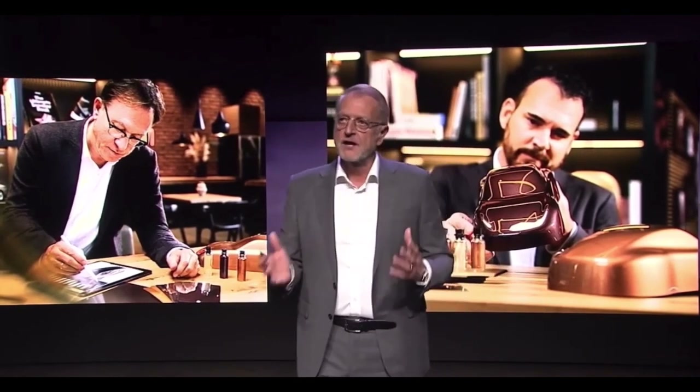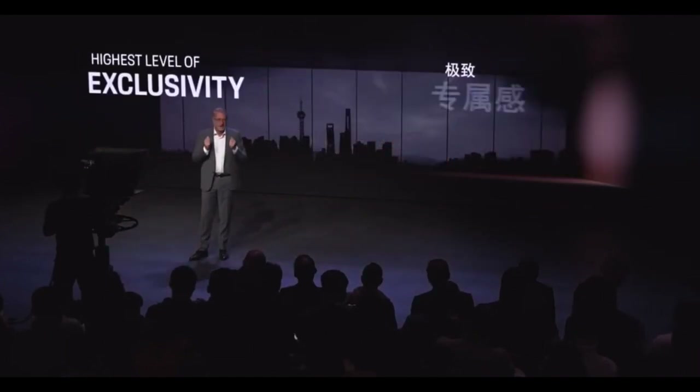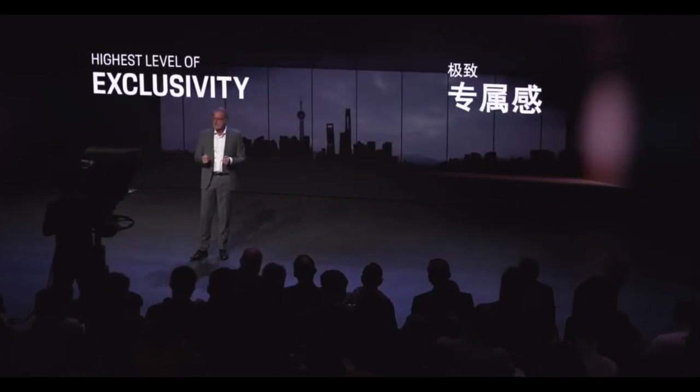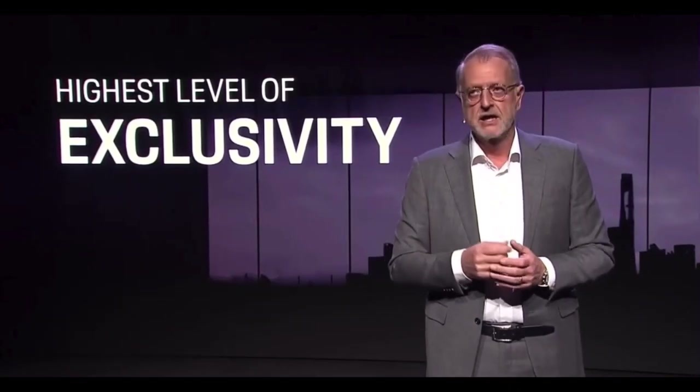Every factory one-off customer gets an original Porsche employee ID card. On top of that comes a Porsche family membership. So for Porsche customers, this is the highest level of accessibility. It makes their car a masterpiece — unique and incomparable.